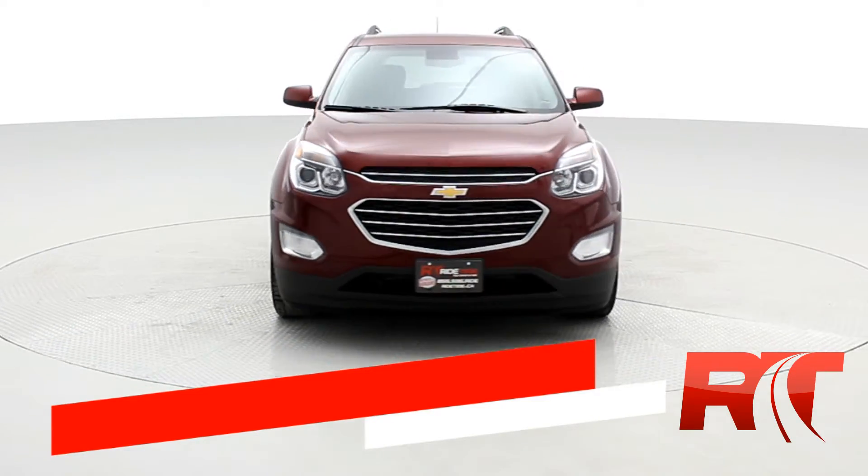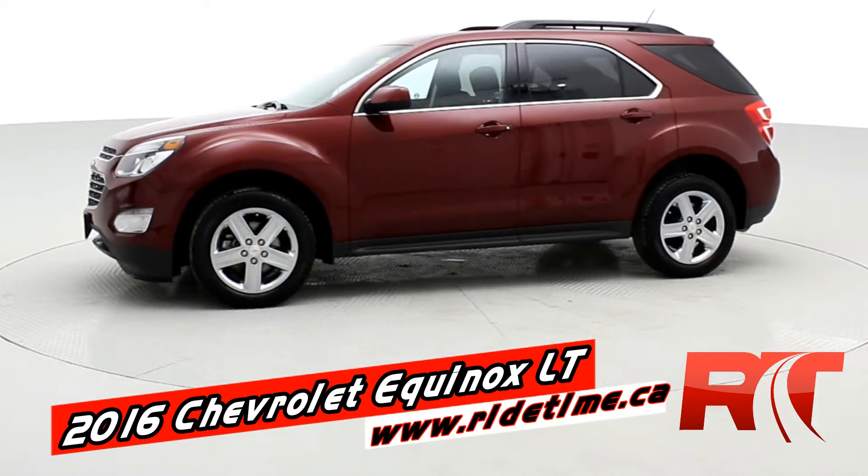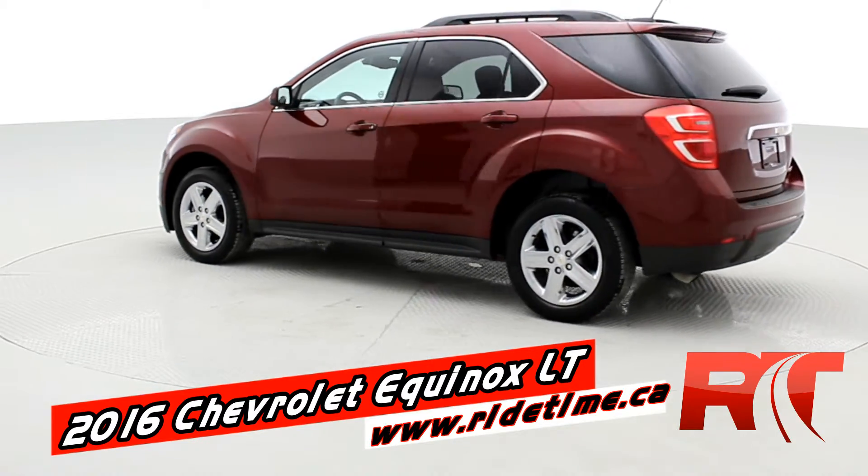Hey, it's Doug, one of the Brothers of Bargains from Ride Time here in Winnipeg, and boy, do I have another treat for you today. This is the all-new, redesigned 2016 Chevrolet Equinox.